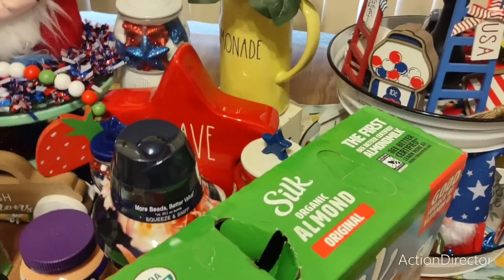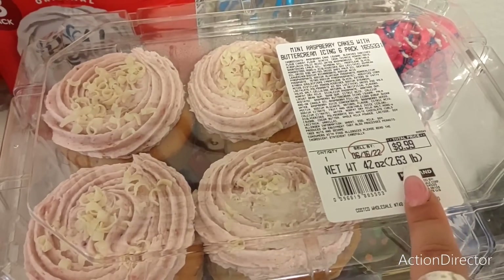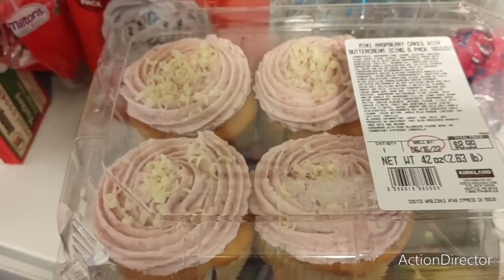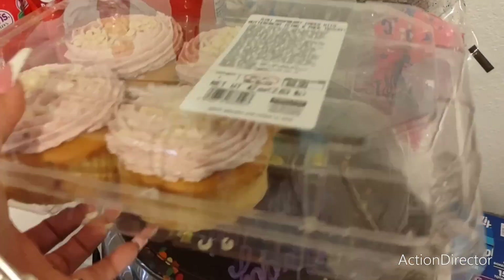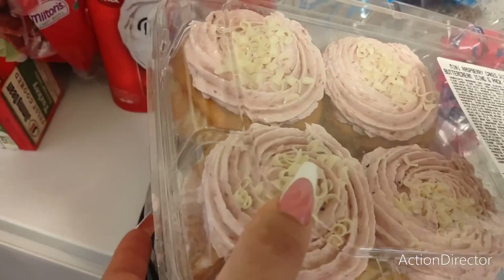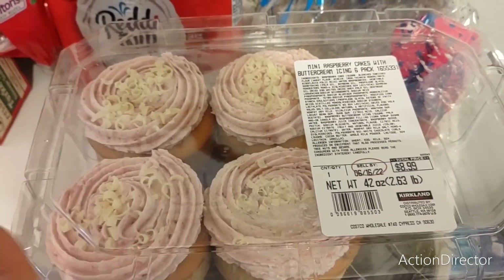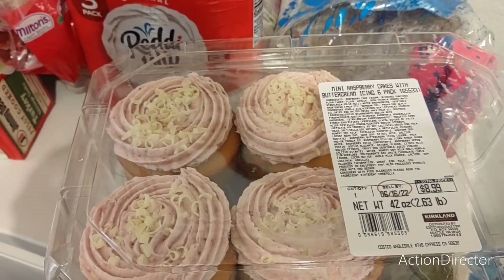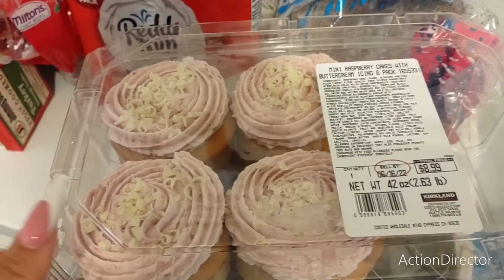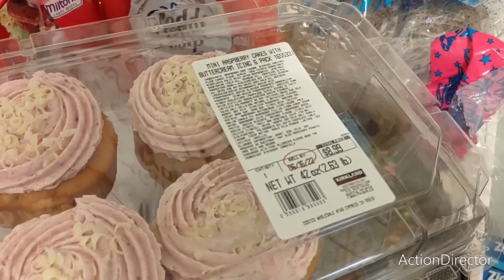This is what my husband got into — he's eaten two of them since yesterday. These were $8.99 — they're mini raspberry cakes with buttercream icing, a six-pack. They're pretty cool because inside the middle is like raspberry filling. He says they're good. I'm back to fasting so it is hard — the first day is the hardest day to get back into fasting, but this is going to be hard to resist.